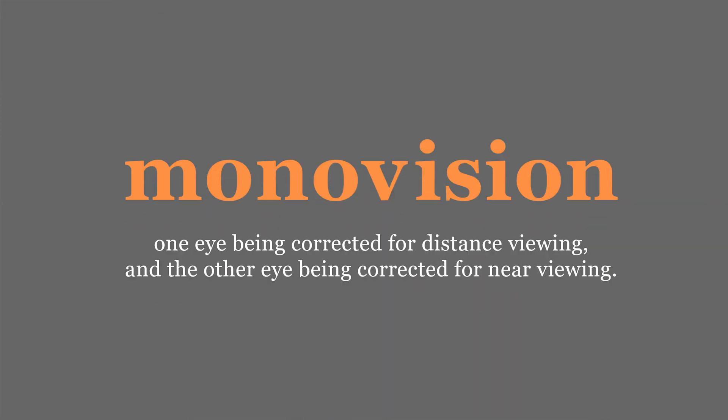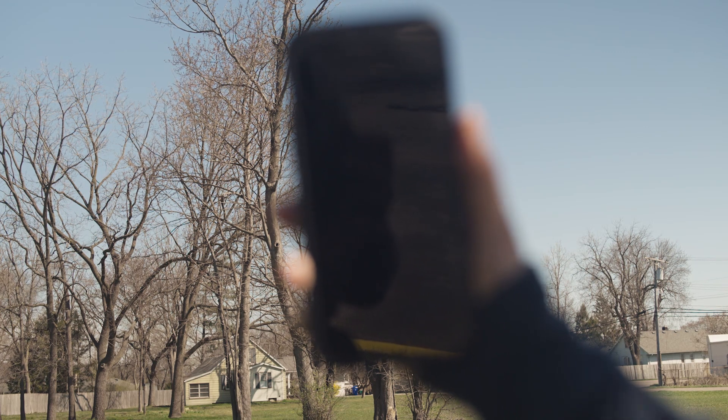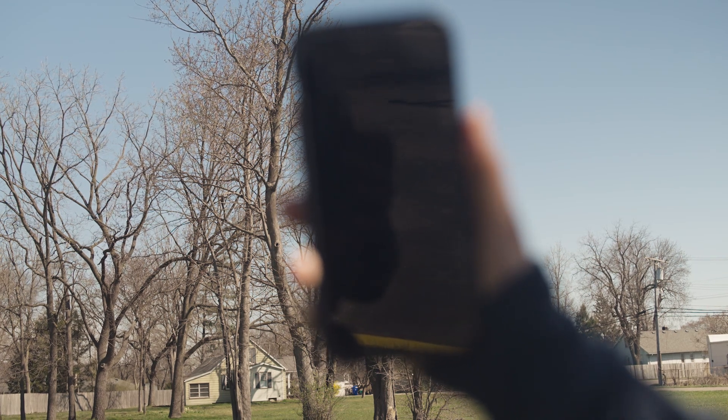Have you ever heard of the visual condition called monovision? It's not a disease — it's actually a visual scenario that we create for a patient, where we essentially take their dominant eye and allow that eye to see clearly at a distance. We take the non-dominant eye, and depending on the patient's visual demands, we set that for up close. Our brain can alternate between the two eyes and allow us to see distance activities or near, depending on where we're looking.